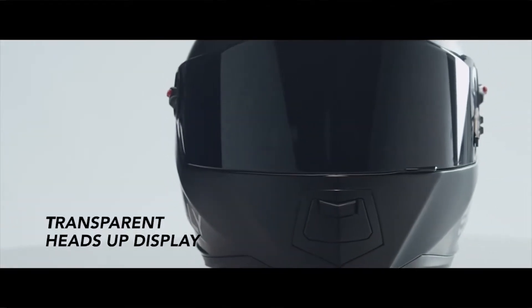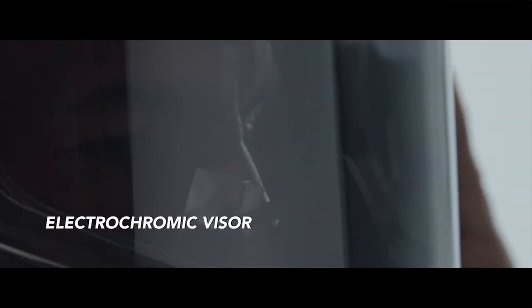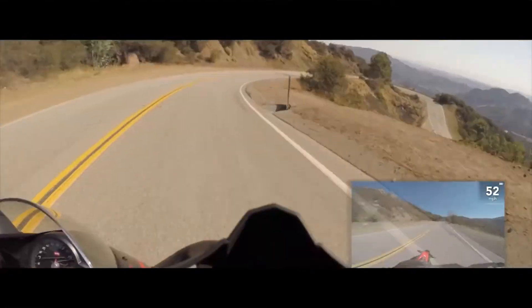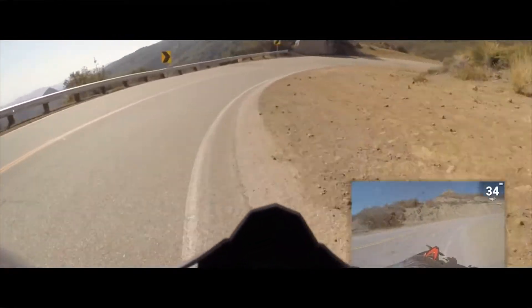If you're still drooling over Google Glass, maybe take a look at some headgear that doesn't make you look like a total dweeb. The Scully AR1 is a fully functional motorcycle helmet that just so happens to have some Terminator tech hardwired into it. It's outfitted with an integrated heads-up display that can project navigational information right up in your visor.